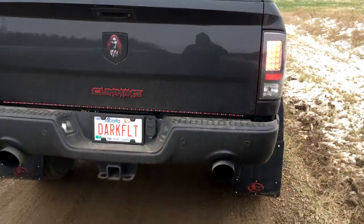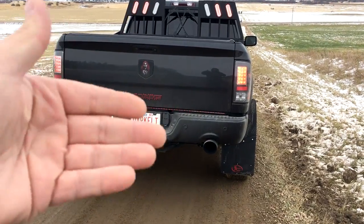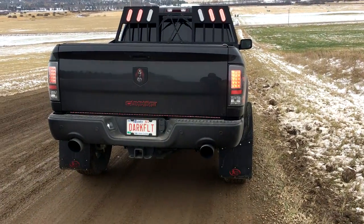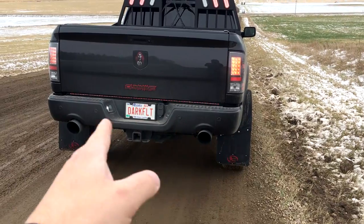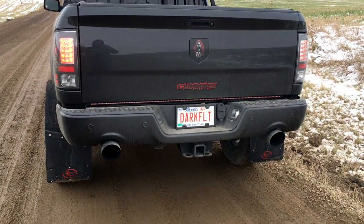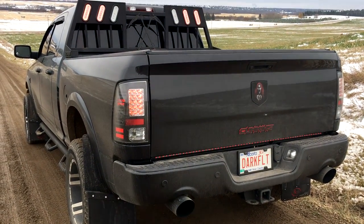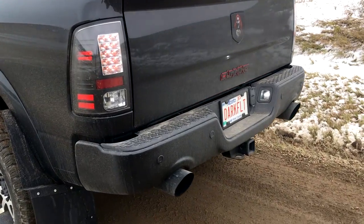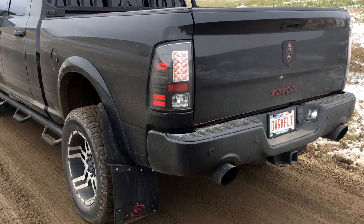That delete pipe gets rid of the DPF — basically makes this truck like a four-inch straight pipe. There's no muffler, and it doesn't replace the whole turbo-back, but the delete pipe gets rid of the DPF junk and all the canisters. So it's essentially a four-inch straight pipe exhaust all the way back to where I split it with the double smoker kit. It's got a pretty unique sound — I really like it. A Cummins with a half-ton bumper — can't wait to see the comments on that.